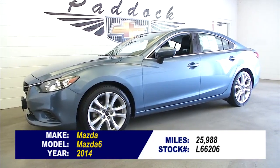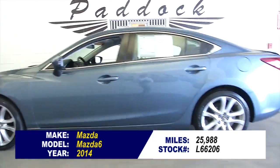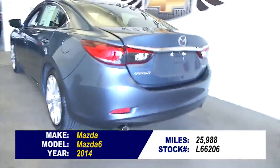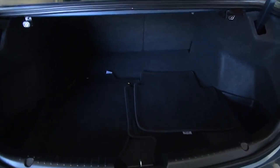Stock number L66206, zoom zoom, it's a 2014 Mazda 6. One previous owner, and in this video walk around, we're simply going to start at the back of the vehicle, work our way to the front, and help you get a better idea of the condition of this Mazda.